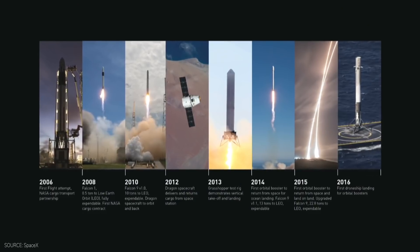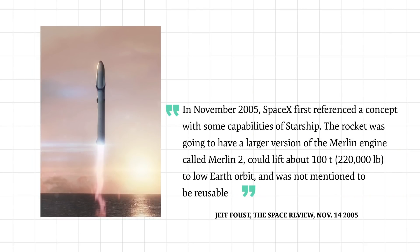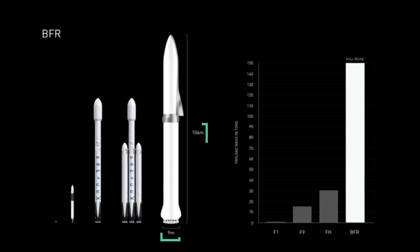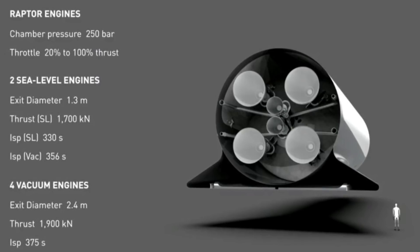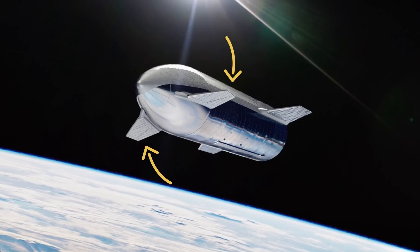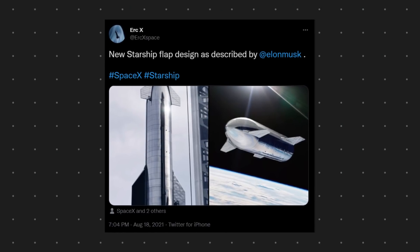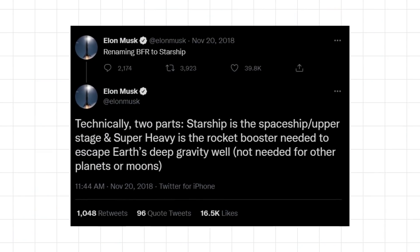Starship has gone through many iterations since its first conceptual design based on the Merlin engine in November 2005. Originally known as the Big Falcon Rocket, Musk announced a redesign in 2017 for a rocket able to launch 330,000 pounds into low Earth orbit, 30 feet wide and 348 feet tall, with 6 Raptor engines. Later 2018 versions saw a revised design with 3 sea-level and 4 vacuum Raptor engines, and the spacecraft would have 2 forward flaps at the top and 3 aft flaps at the bottom to help with descent and landing.